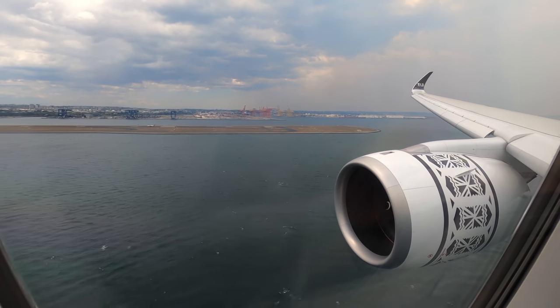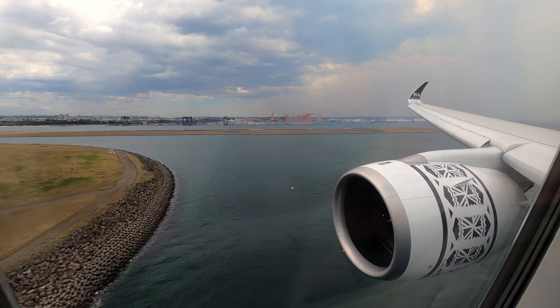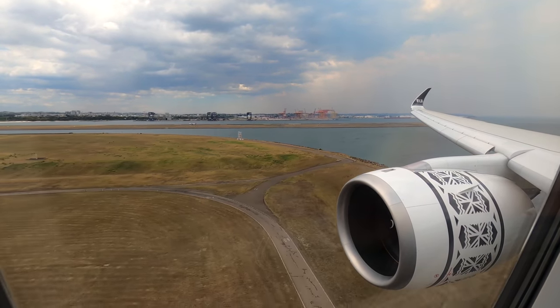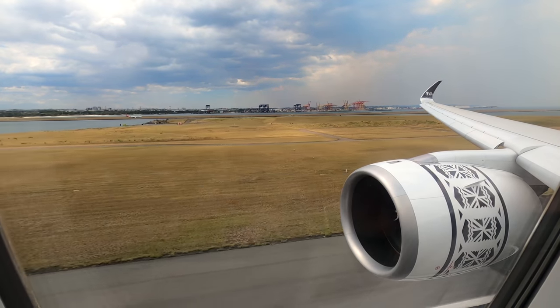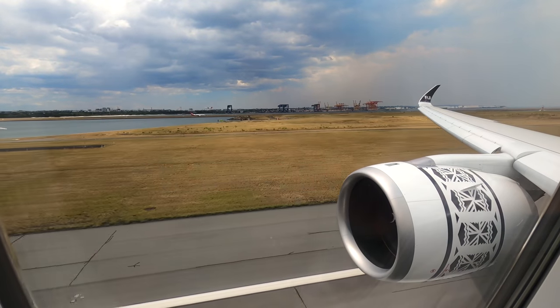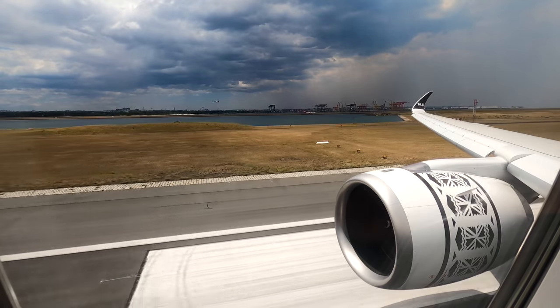So that's a bit of a disappointing end to the video on board this great new aircraft. With improved service this flight would have been really good and it's a great trans-Pacific option. They'll be adding the A350 on flights between Sydney and Los Angeles via Nandi from later this month, and I know this airline can do it as the crew flying in the opposite direction were great.